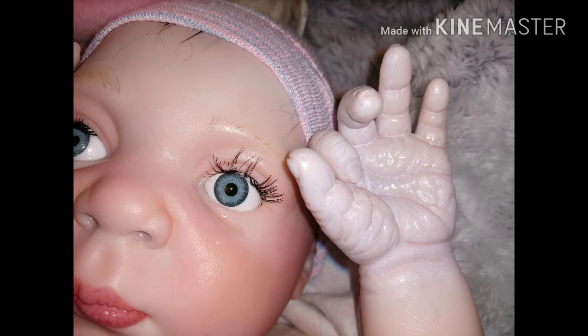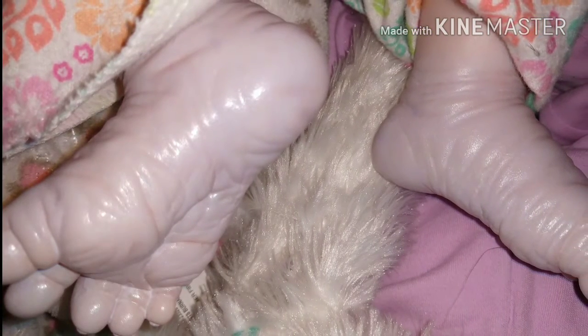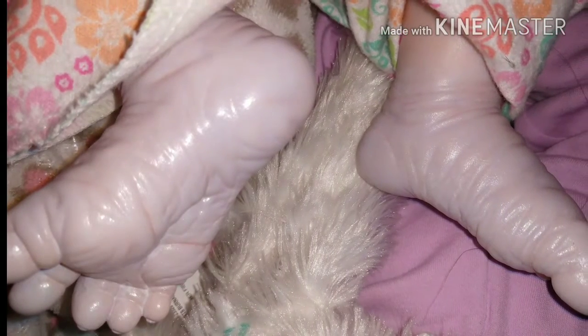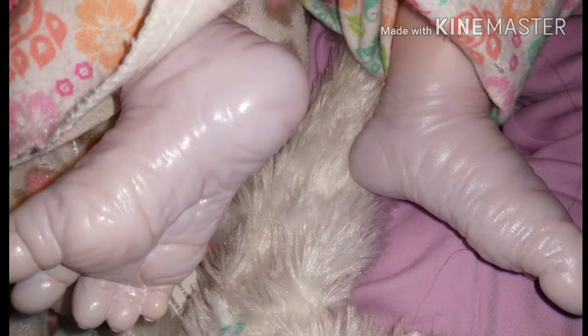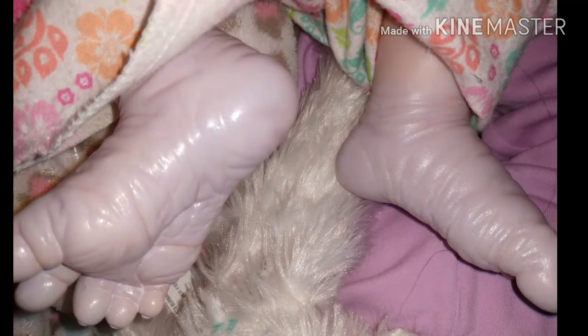And then I started looking at his hands and his feet and I thought, oh dear, there's no way I can reborn this guy. He is the most wrinkled doll kit I've ever seen so far, so I was kind of disappointed. I looked around on the internet though for real baby pictures of newborns and they had wrinkly feet and hands, and I knew that you and Bean had just done some new newborns, so I thought well maybe I'll try it.